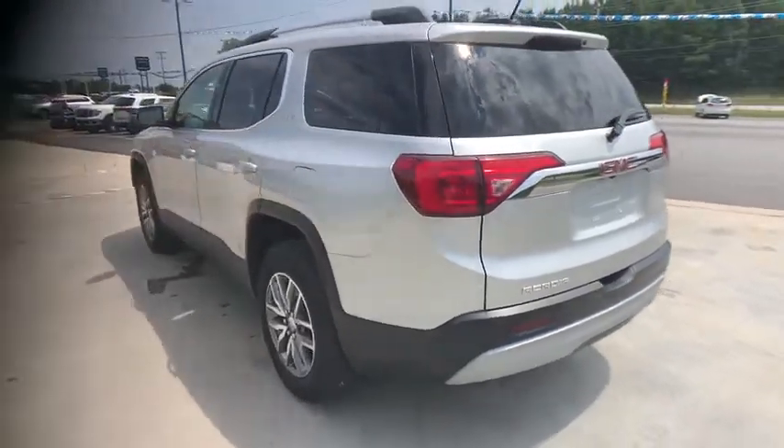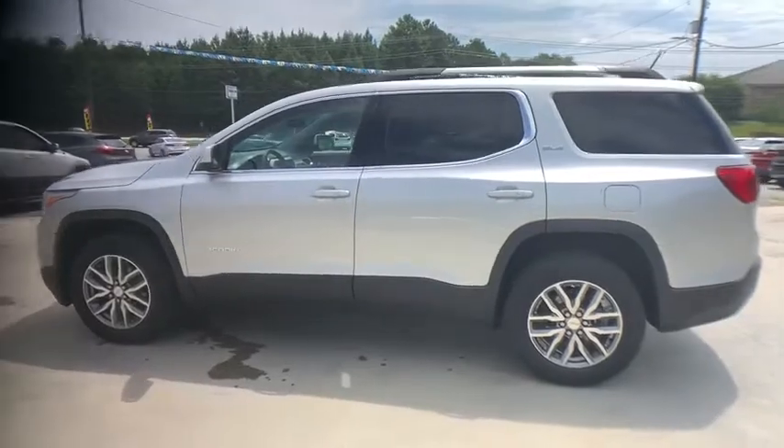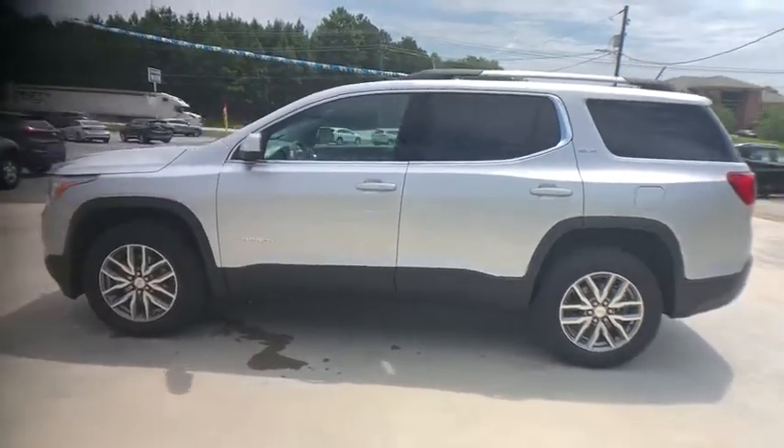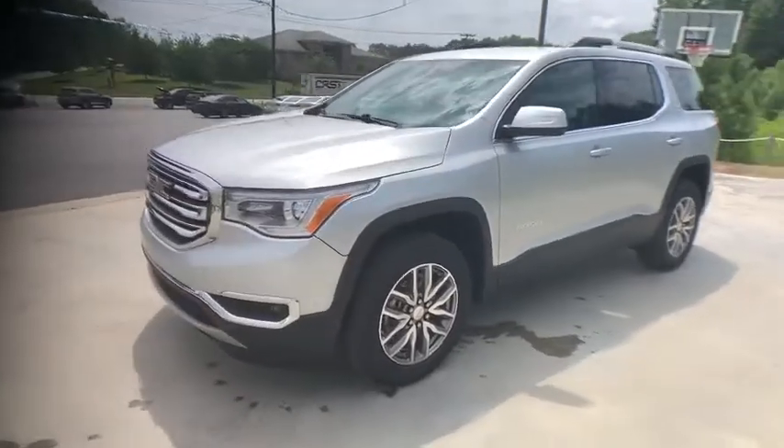This vehicle has less than 25,000 miles. Here are some of this vehicle's great options: backup camera, power liftgate, traction control, Bluetooth, dual airbags, power steering, alloy wheels.